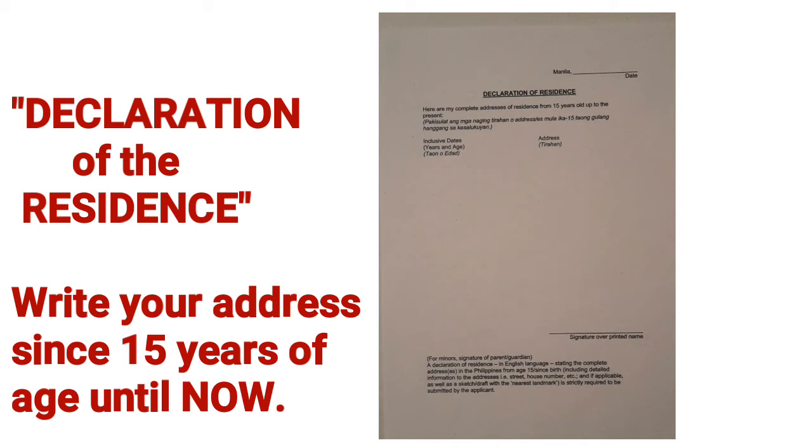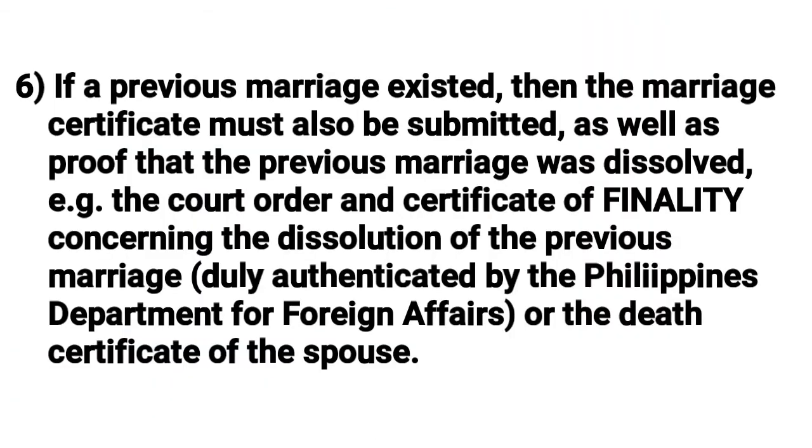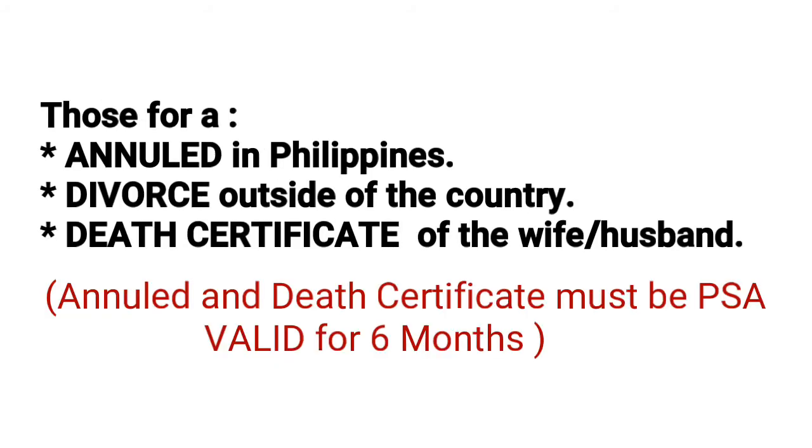Number six: if a previous marriage existed, the marriage certificate must be submitted along with proof that the marriage was dissolved — the court order and certificate of finality concerning the dissolution, jointly authenticated by the Philippine Department of Foreign Affairs. This also applies to those who are annulled in the Philippines, divorced outside the country, or who have a death certificate of the former spouse.